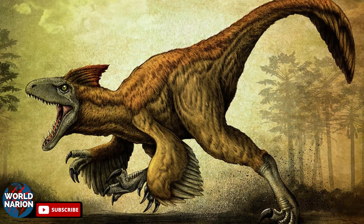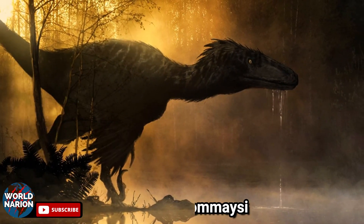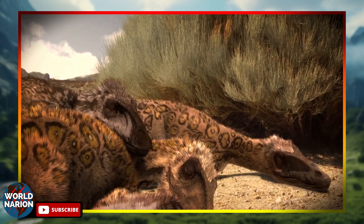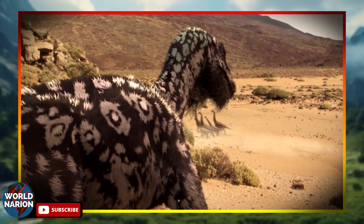The term Utahraptor translates as 'Utah thief,' referring to the location where it was discovered. Currently, we know only one species of this genus, Utahraptor ostromaceae, which existed during the Cretaceous period, approximately between 135 and 130 million years ago, in what is now the state of Utah, USA.